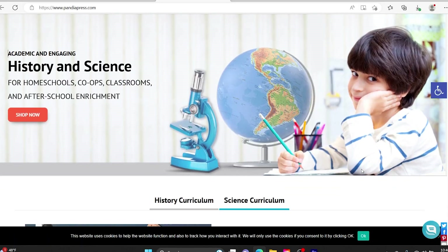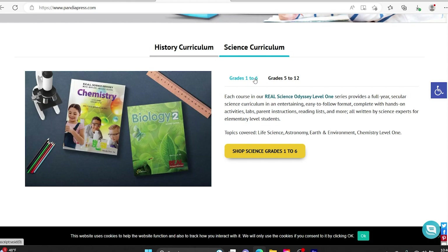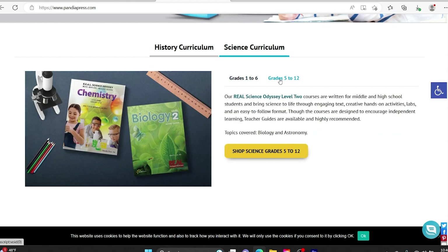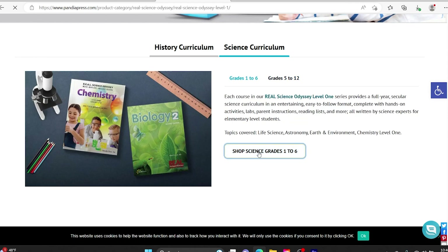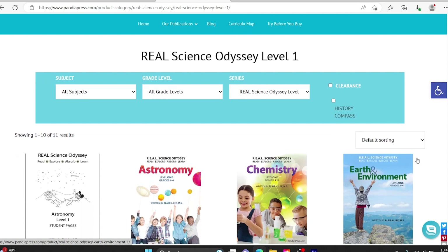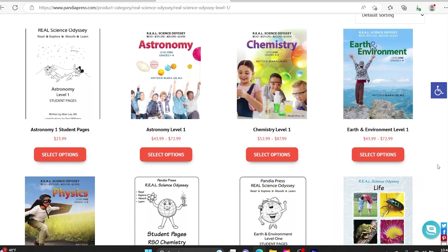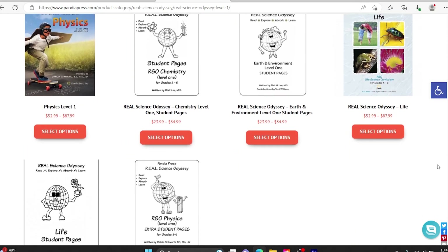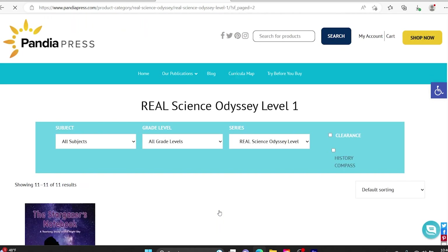And our very last pick is science curriculum pick number seven — Real Science Odyssey. Real Science Odyssey is a book-based program, which for us doesn't always work. It's a great program — I've heard great things about it. We bought the Astronomy Level 2 book for my son and he was excited to use it. However, because it's book-based it just didn't work for us. There's too much reading and too much writing, so we just picked some parts out of it and didn't use it the way it was designed.